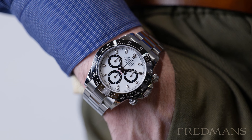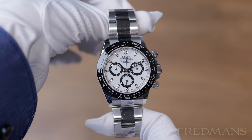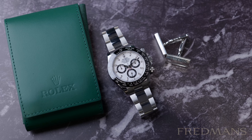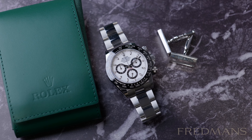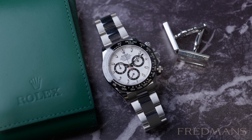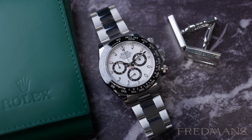The Rolex Daytona is a difficult watch to get hold of, but it wasn't always like that. In its first couple of years it wasn't as popular, and it took a while until it became more and more popular to what it is today — a truly iconic and desirable watch.